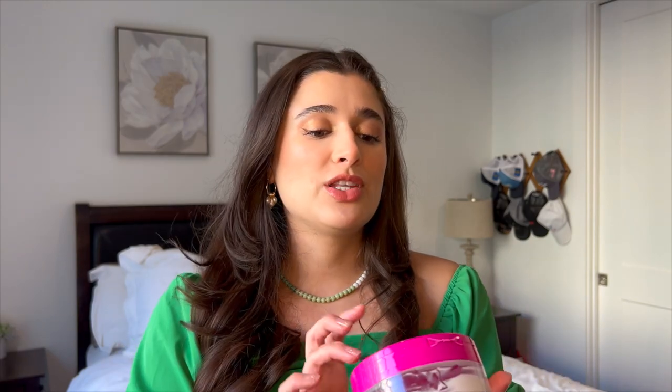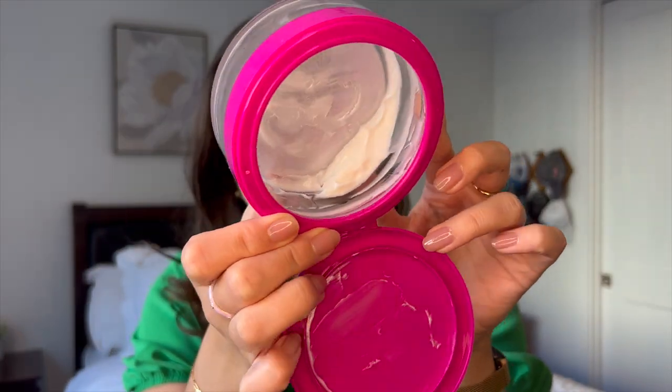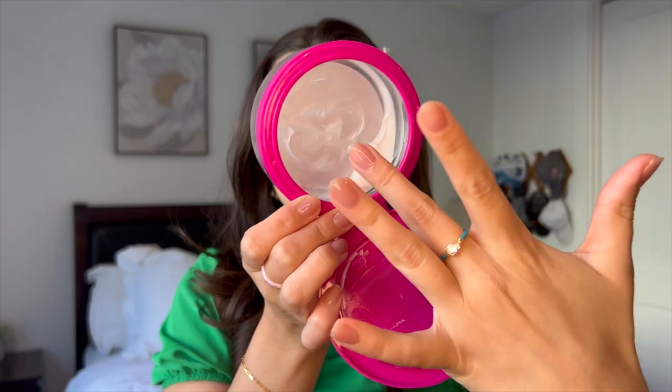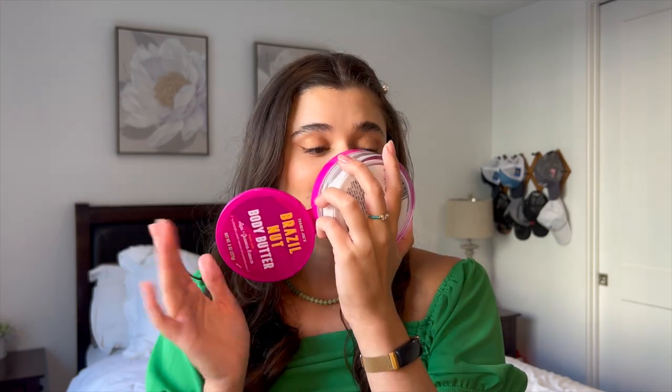For moisturizer in that set I've been using the Trader Joe's Brazil Nut body butter. There's not a lot left — probably one use left, you can see that little corner. I think last time I updated you guys I had just hit the bottom of the pan, so we've made a lot of progress on this. I'm obsessed — the scent is so good. I love this stuff and I'm totally going to have it finished up in the next week.